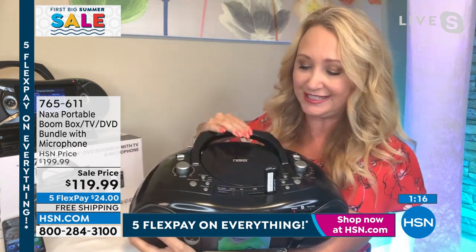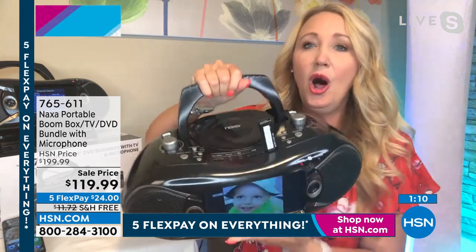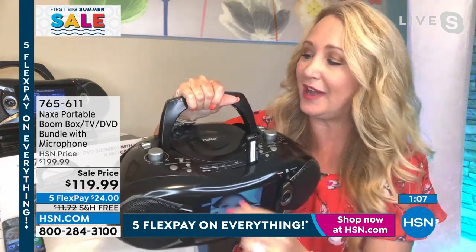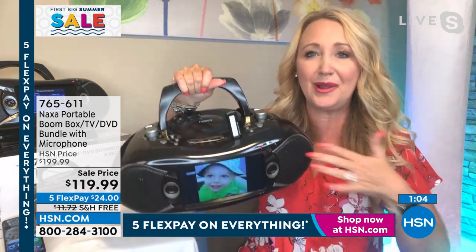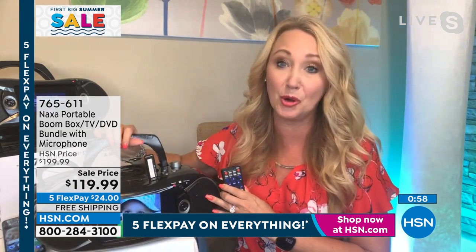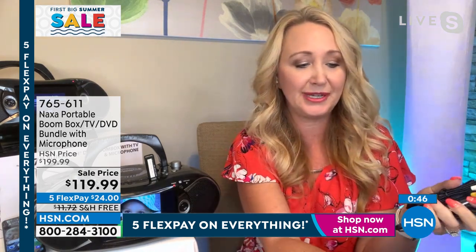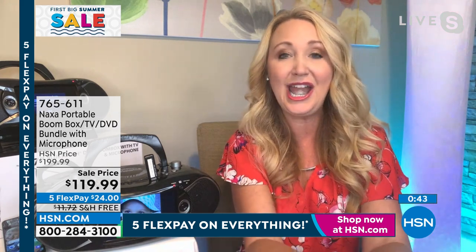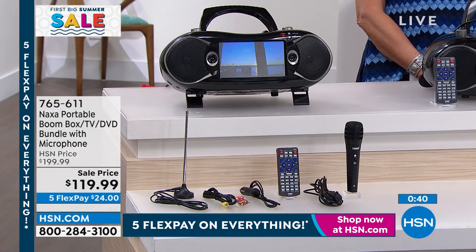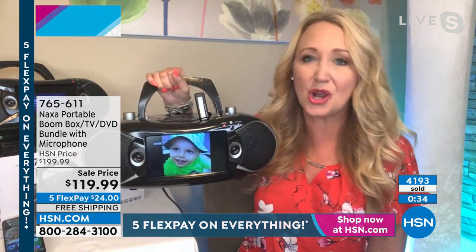If you have a DVD you want to play on your big television at home and you don't have a DVD player anymore, you can plug this right in with the cables we provide into your TV and play that DVD through this onto your big television. AM/FM radio, CD and DVD players for music and movies right on the top. You have a great folding handle, all your buttons and controls easily laid out. You even have bass boost — pop that button and you get that heart-thumping bass like we had back in the day.